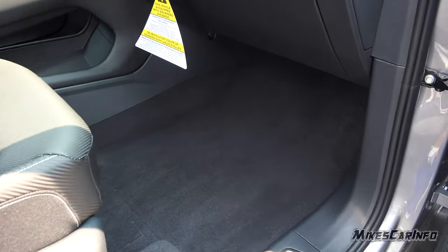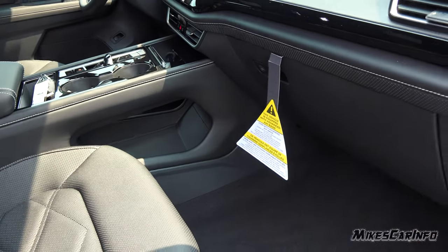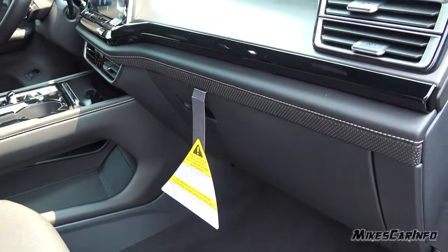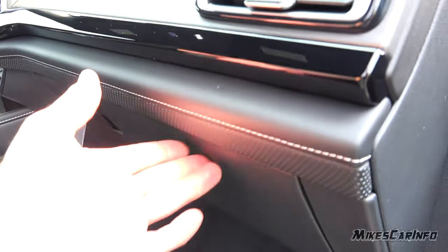Plenty of leg room — this is the Atlas, you have lots of room. You even have a little cubby here that you can share with the driver and the passenger. Lockable glove compartment. Smooth plastic on the inside, really good size.